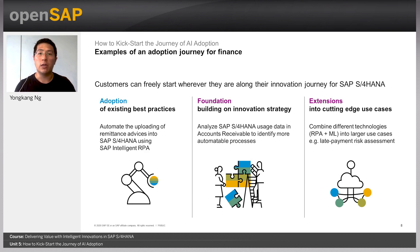For customers who have already adopted best practices or have a strong innovation strategy as a foundation, they can go even further by extending into cutting-edge use cases. With the different technologies described earlier, the greatest value is realized when you begin to combine these technologies together into larger use cases — such as late payment risk assessment, which combines RPA and machine learning. The Business Innovation Framework for SAP S4HANA is designed with exactly this flexibility in mind to support customers on whichever step they are along their innovation journey.